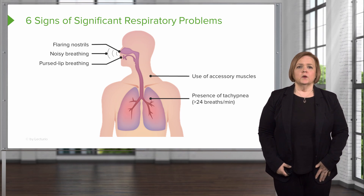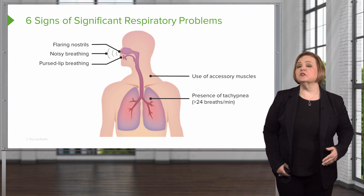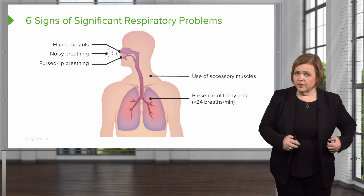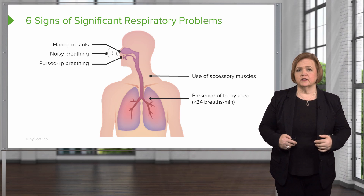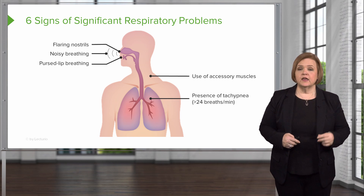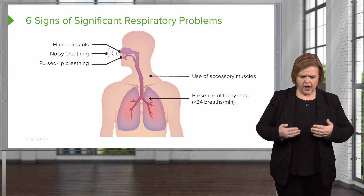If you see them doing pursed lip breathing — sometimes we teach patients this strategy, other times they do it naturally — particularly with severe COPD patients. They have that air trapping that makes their lung tissue so large, giving them that barrel chest. Those patients will often pursed lip breathe because it helps them get rid of trapped air. Pursed lip breathing gives the patient a longer exhale — about twice as long as the inhale — with extra pressure from pursing the lips like blowing out a candle. This helps empty the lungs and minimize air trapping and hyperinflation.